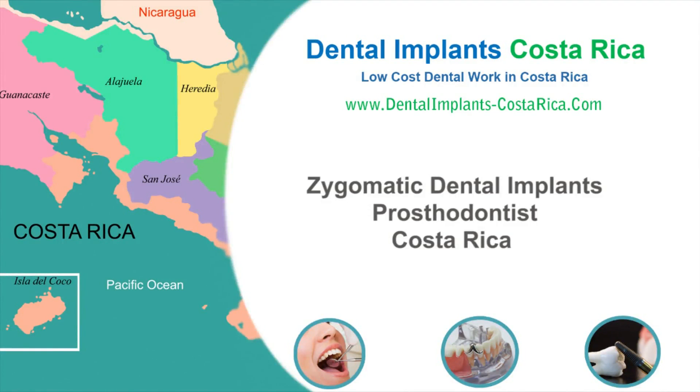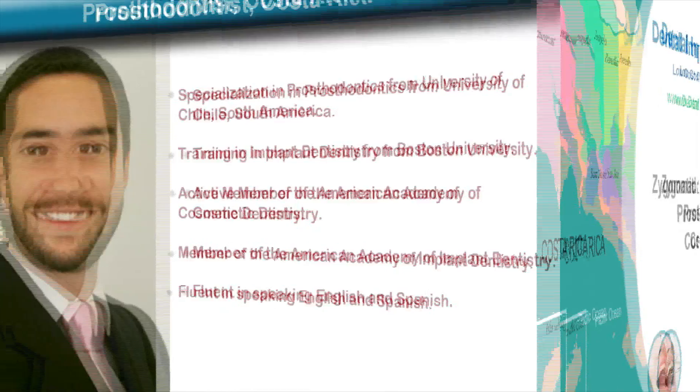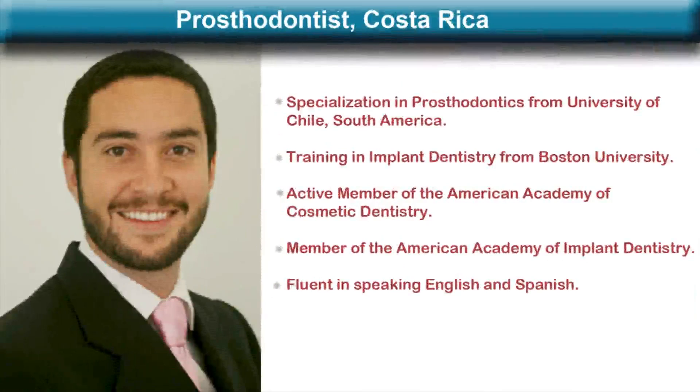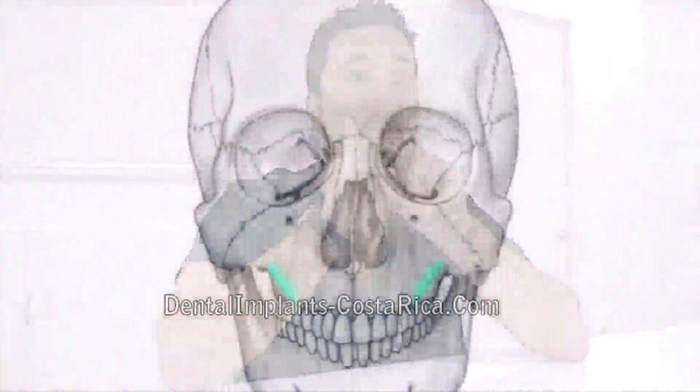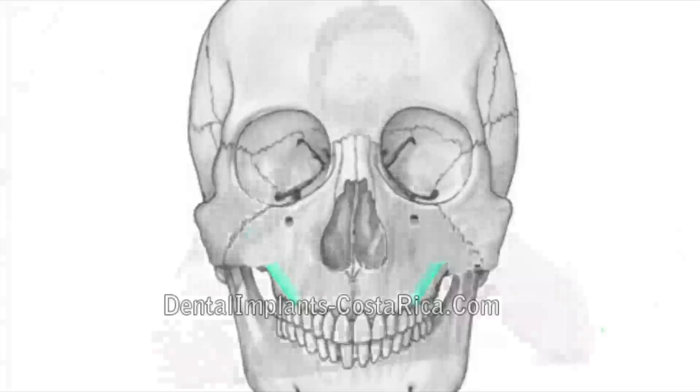In this video, a leading prosthodontist from Costa Rica explains zygomatic dental implants. A zygomatic implant is a longer implant that is placed within the zygomatic bone, extending all the way to the alveolar bone where the teeth will be placed. It provides additional retention because it anchors to a longer, more stable bone.